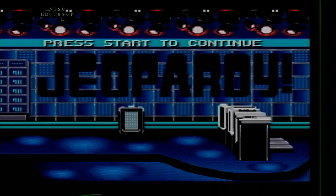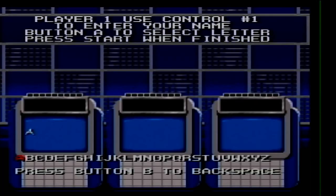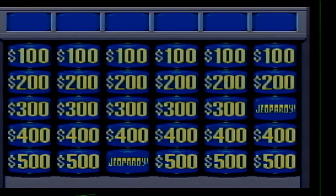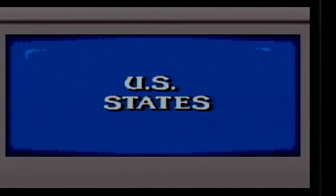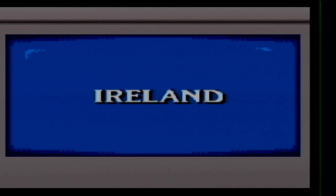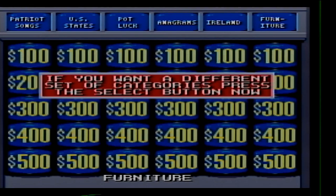Here we go. I can deal with these categories, so I'm going to leave them as they are. I'm going to get the easy one out of the way first. Anagrams, 100.